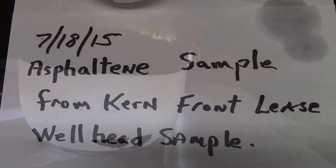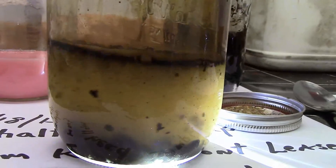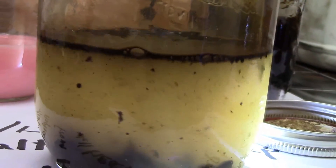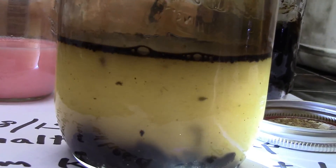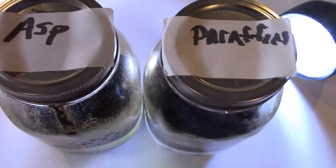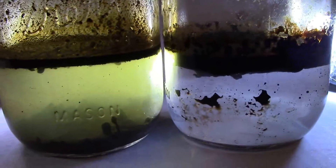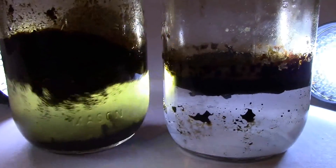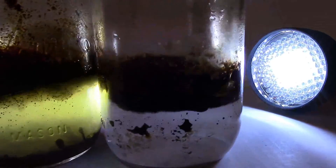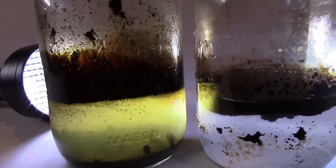Even the heaviest precipitated asphaltenes can be liquified to unclog themselves, enabling injectants to reach the farthest areas in a formation and clear a path for the oil to flow more easily to the wellbore. Similarly, the paraffin wax crystals have been liquified, preventing them from clogging a formation and restricting oil flow. With the E4 EOR solvent, the capillary pore space in a formation can be cleaned to go.